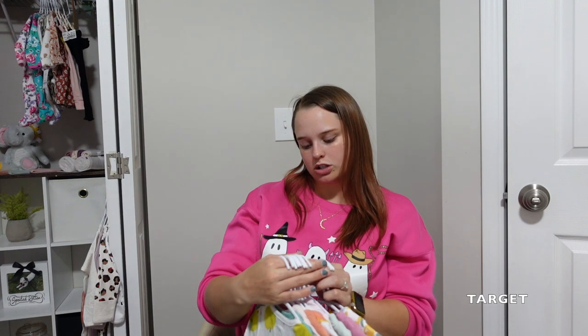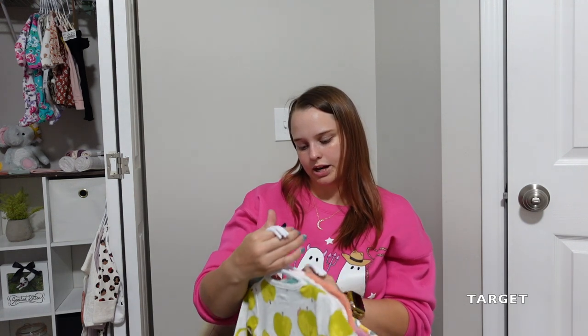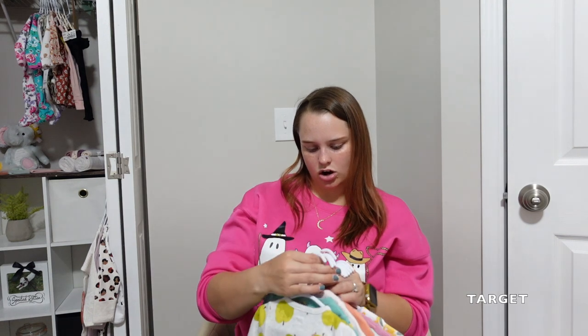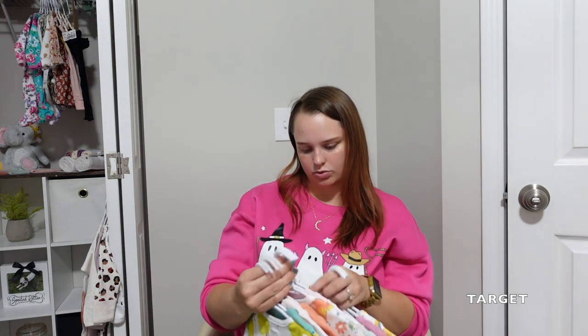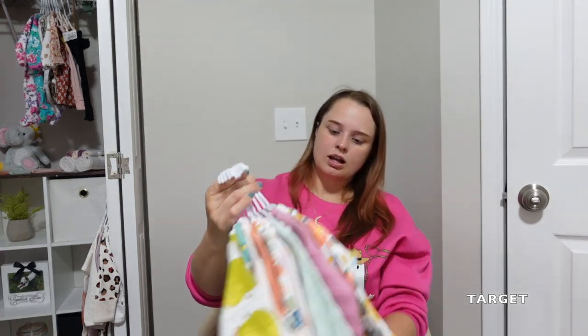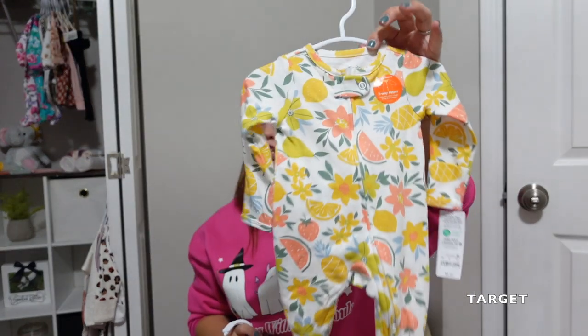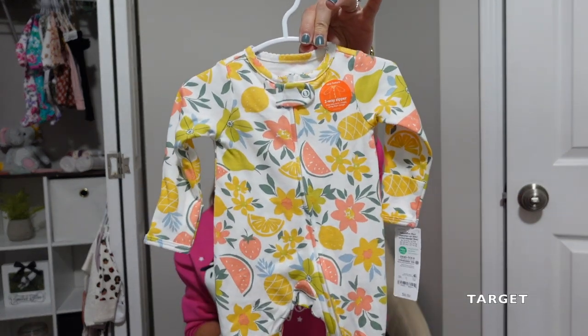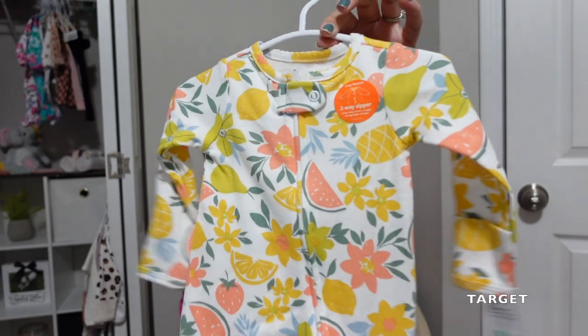These are all from the Carter's brand and the Cloud Island brand — those are the two brands I get most things from at Target. This first one is just a cute little sleeper from Carter's, and I just love all the little girly patterns, I just can't get enough of them.